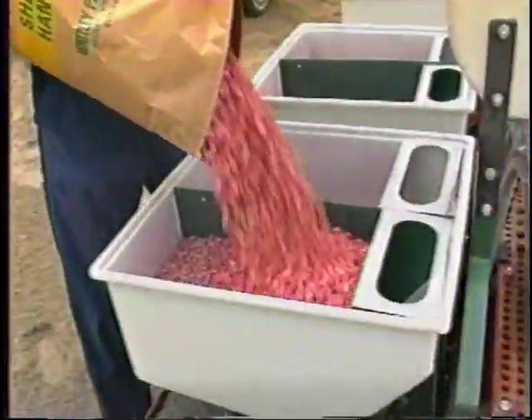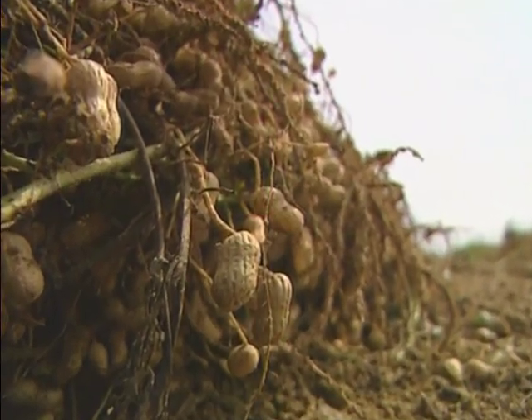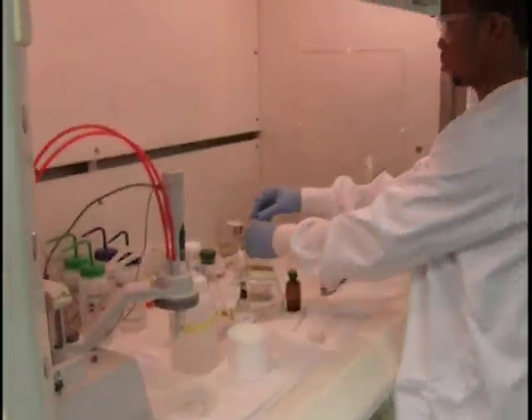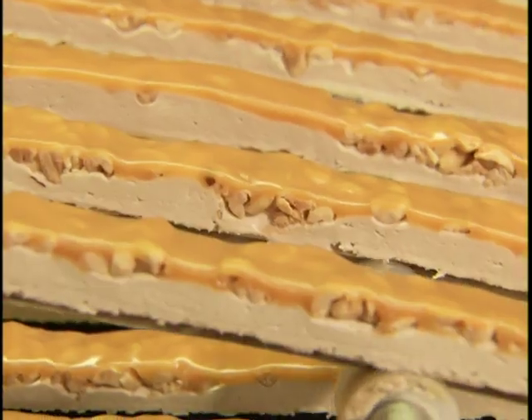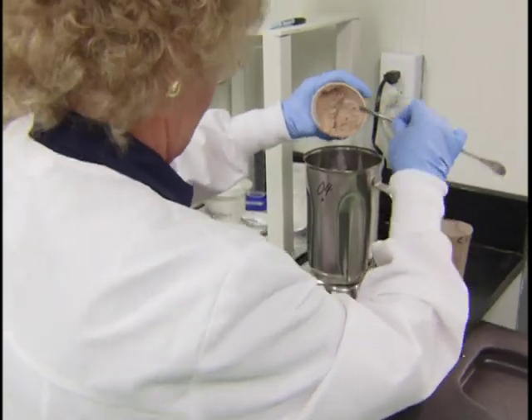From the very start, USA Peanut seeds are constantly being improved upon inside the world's most comprehensive seed development system. This system is a team effort among growers, shellers, manufacturers, USDA researchers, and university scientists, all to ensure high yield, consistent quality, and great flavor.